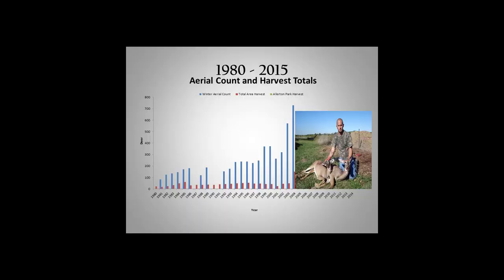Here are some of the numbers. The blue is the aerial count — Charlie started those aerial counts in 1981. The red is the harvest that occurred within that area. It was working pretty well — we were between 100 and 200 deer for all those years. Around early 2000, the population really started to climb. We're not exactly sure why, but this is true throughout a lot of Illinois and the Midwest. By 2004, our deer count was 735 deer, and we decided we had to do something.